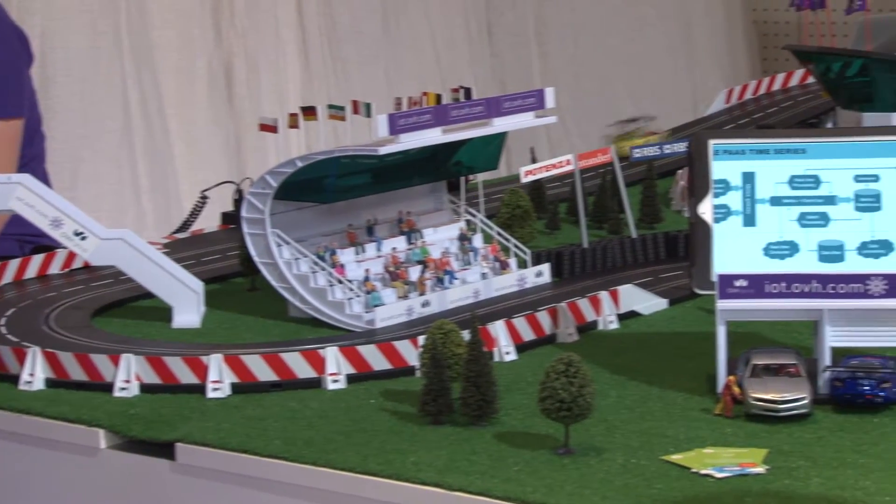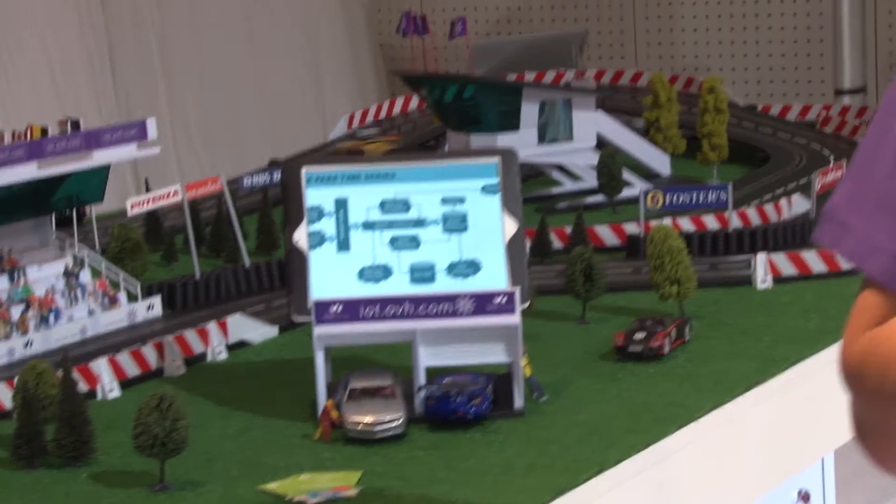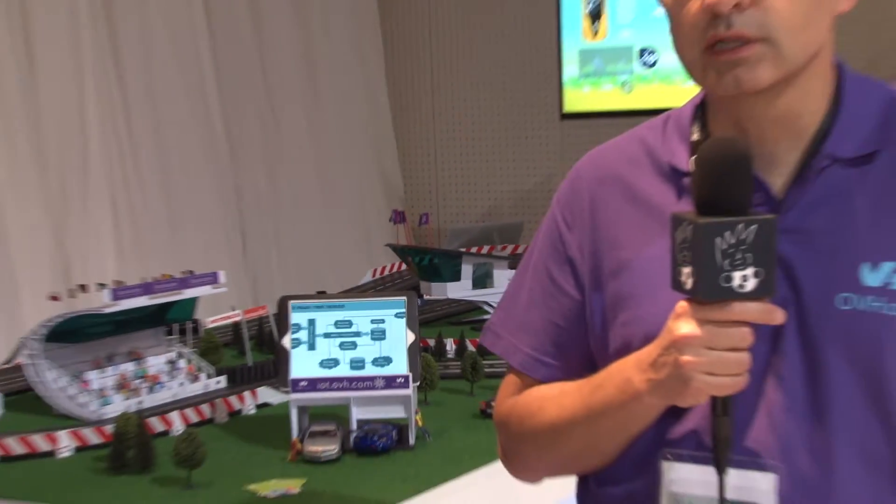The idea of the IoT platform is that many connected objects — many people doing connected objects — have a big problem with managing the data. When you are doing your electronic device, storing the data and processing the data is something that is complicated and that is often not your business.